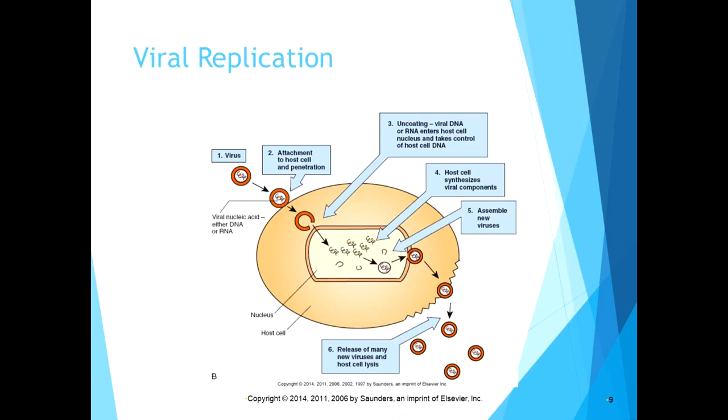A graphic of viral replication shows the process: the virus attaches to the host cell, uncoats its DNA or RNA which enters the host cell, takes control of the host cell's DNA, makes the cell synthesize viral components, assembles new viruses, and then releases them — often killing the host cell in the process. That cell death is what causes the damage to your lungs and respiratory tissues.